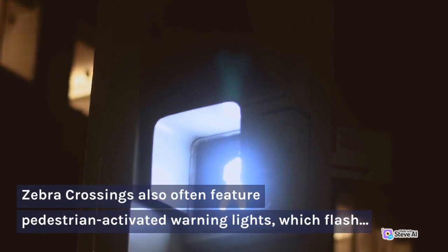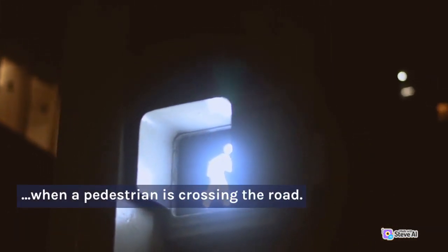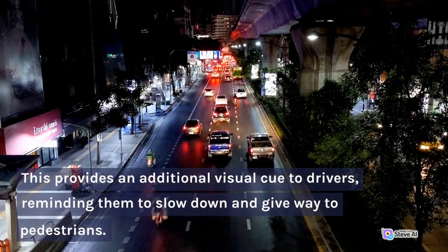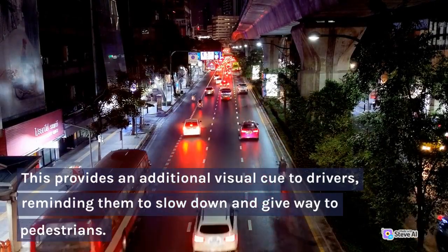Zebra crossings also often feature pedestrian-activated warning lights, which flash when a pedestrian is crossing the road. This provides an additional visual cue to drivers, reminding them to slow down and give way to pedestrians.